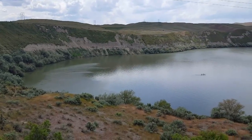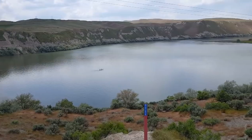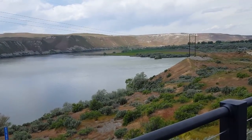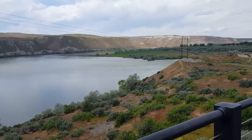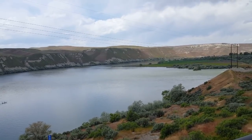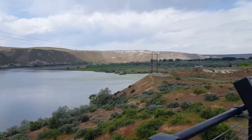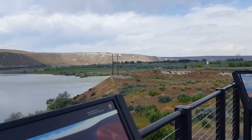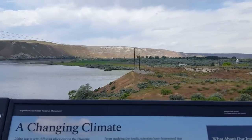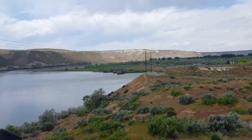This is Hagerman Fossil Beds National Monument, off of Highway 30 going west before 84. This is where part of the California Trail that the pioneers took going out west runs through. There's a road and a stretch I'll be going back on to another overlook. There's quite a bit of history going on here, and the Snake River runs through here at some point.